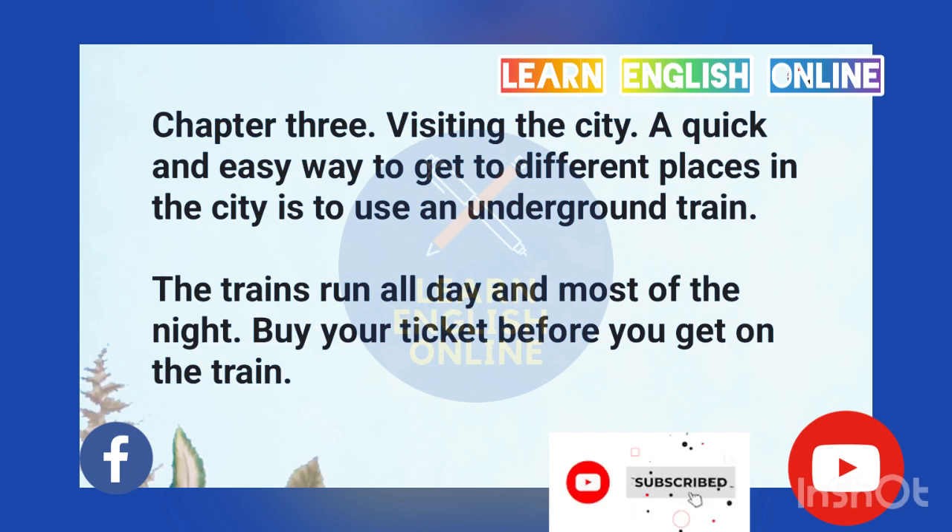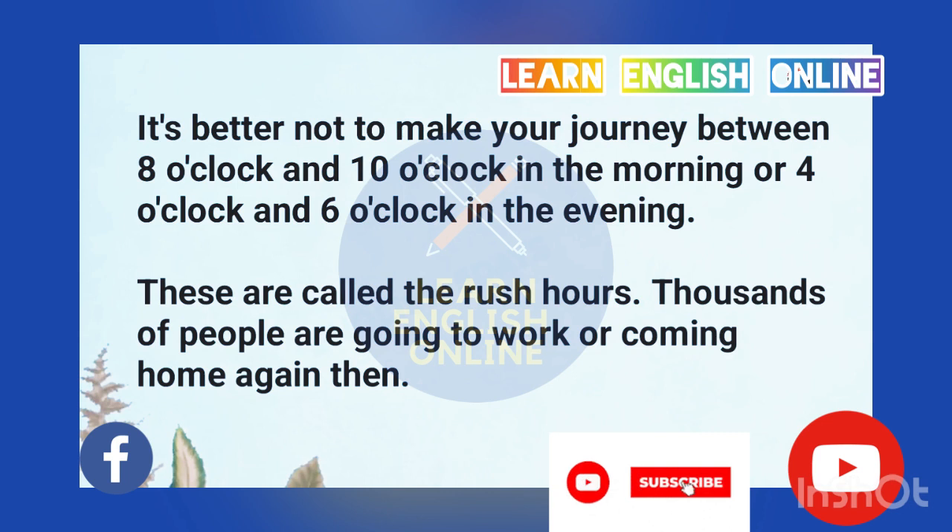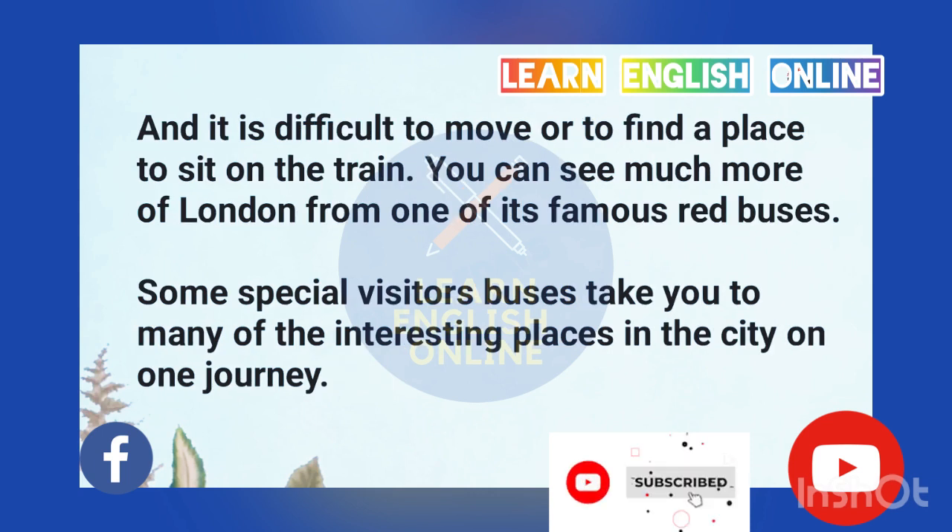Chapter 3: Visiting the city. A quick and easy way to get to different places in the city is to use an underground train. The trains run all day and most of the night. Buy your ticket before you get on the train. It's better not to make your journey between 8 and 10 o'clock in the morning or 4 and 6 o'clock in the evening. These are called the rush hours.